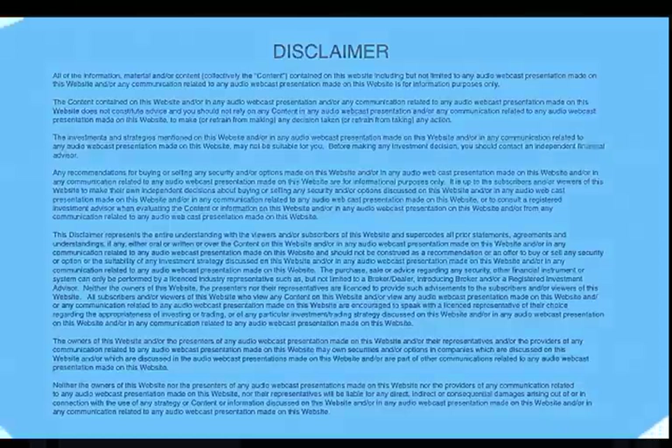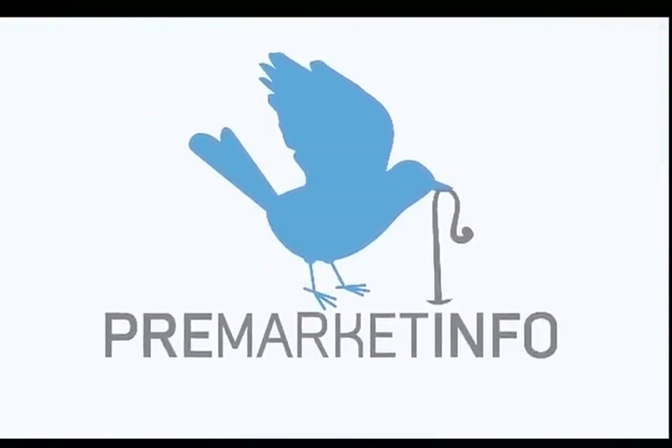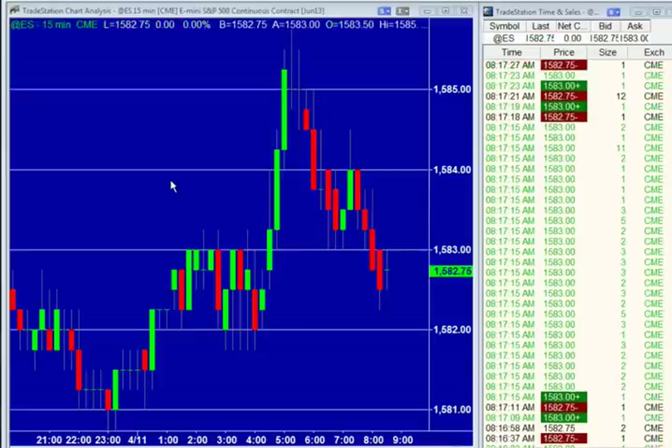Good morning, traders. I'm Dennis Dick, and I'm Joel Alcana, and welcome to Pre-Market Info. We've got a lot of action here today in the PC makers, but first let's start with the overall market here, Joel.